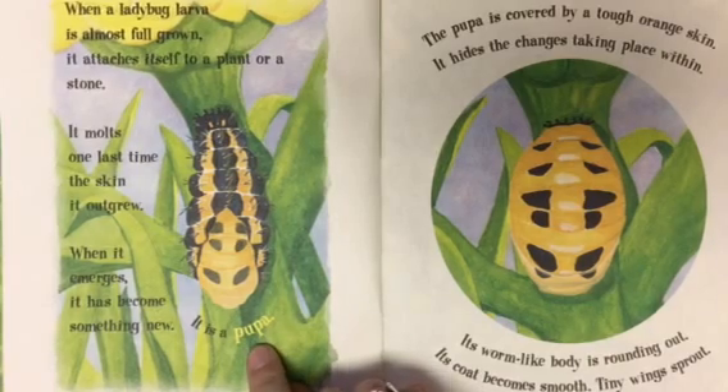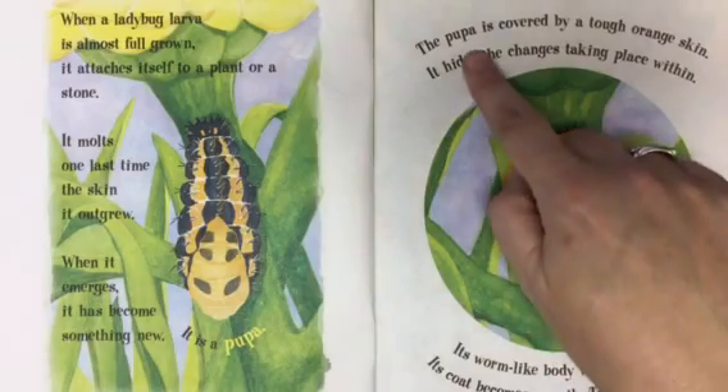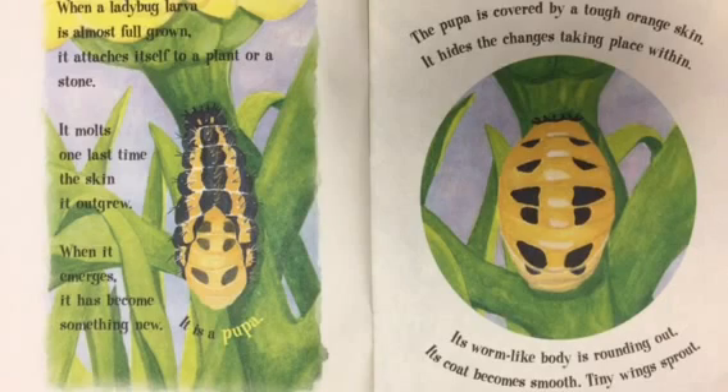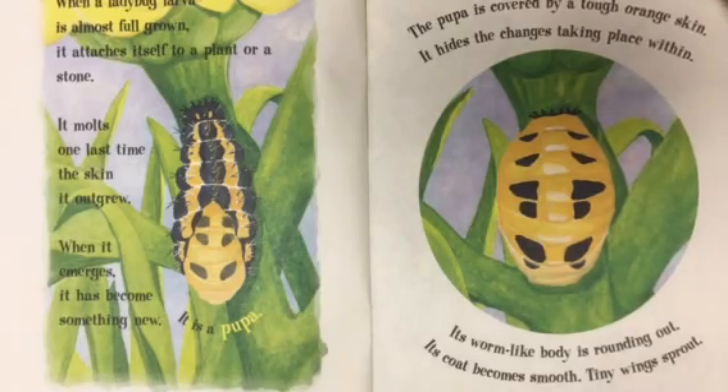That's pupa, not papa. Pupa. The pupa is covered by a tough orange skin. It hides the changes taking place within. Its worm-like body is rounding out. Its coat becomes smooth, and tiny wings sprout.